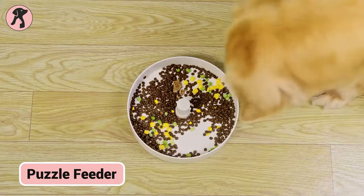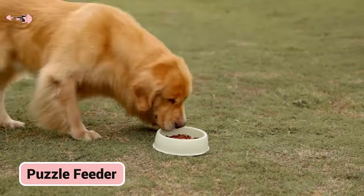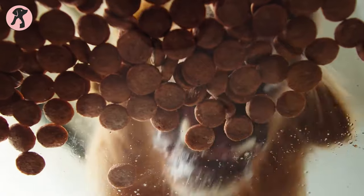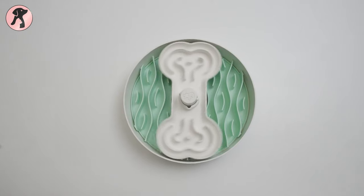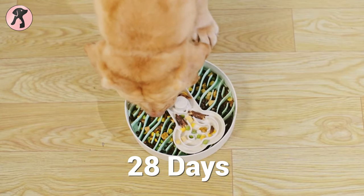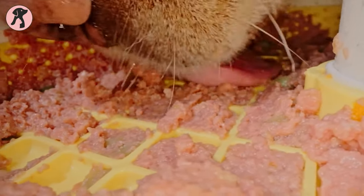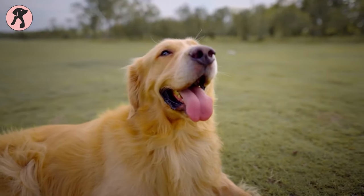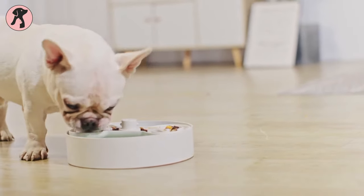Here comes the Puzzle Feeder. Its unique design trains dogs to eat 15 times slower, preventing dangerous gorging while making mealtimes more intellectually stimulating. The adjustable modular parts allow owners to gradually increase the challenge as their dog's habits improve over a 28-day training period. By slowing and enriching feedings, the Puzzle Feeder not only prevents choking and bloating, but also gives dogs much-needed mental enrichment, ultimately helping owners improve their pets' health, happiness, and safety around food.